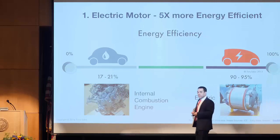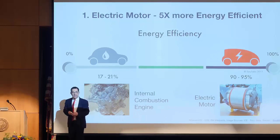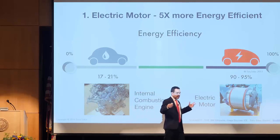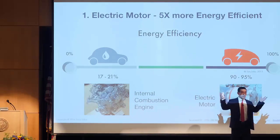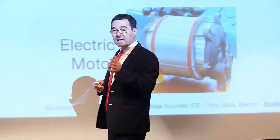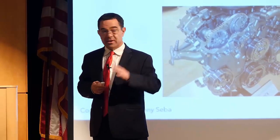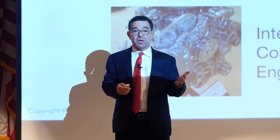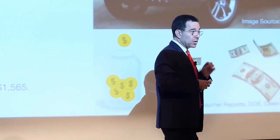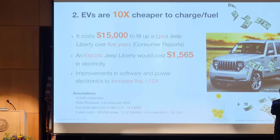So is the EV disruptive? The internal combustion engine automobile is 17 to 21 percent efficient — 80 percent of the gasoline or diesel goes up in smoke, literally, or heat: 80 percent waste. The electric vehicle is about 95 percent efficient, so 95 percent of the energy in the battery is turned into usable energy. That's five times more efficient. This is disruptive when you combine it with the fact that electrons are cheaper to transmit and distribute than atoms — electricity is cheaper than gasoline or diesel.